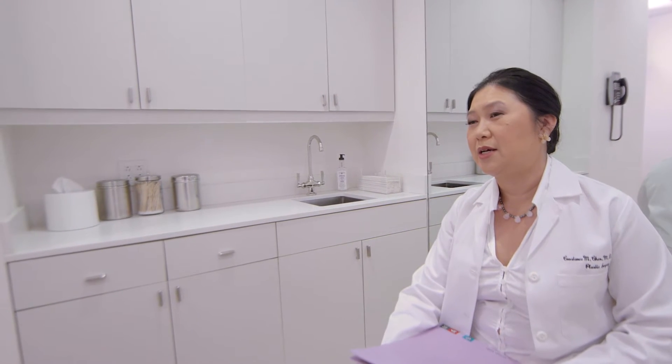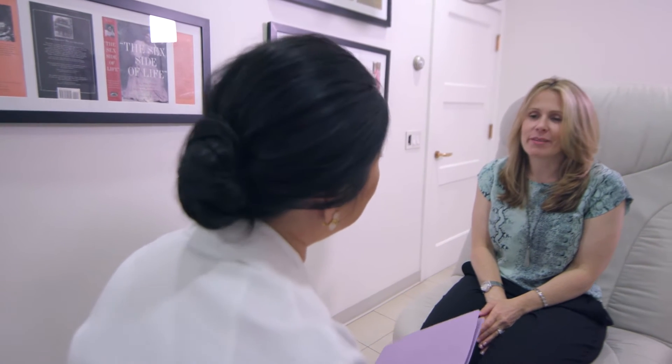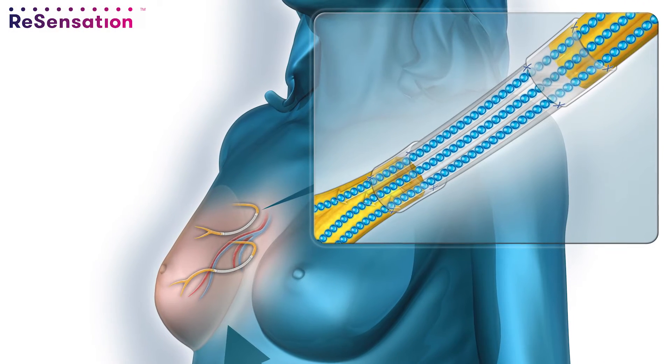I came to Dr. Chen and said I really need an alternative to this. In Jane's case, I did a Profunda artery perforator flap — that's where I take the skin and the fat from the upper inner thighs, and I use that to reconstruct the breasts.